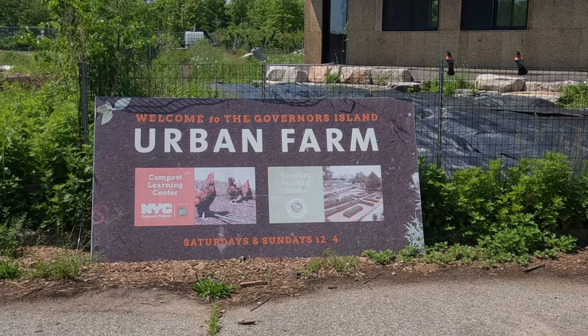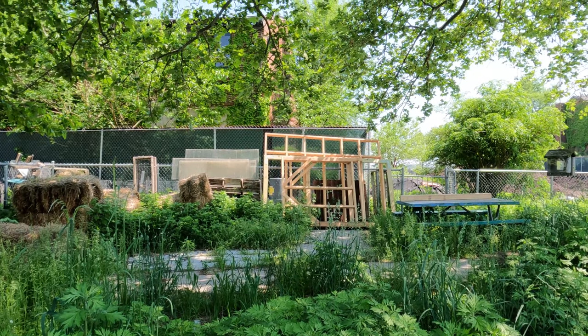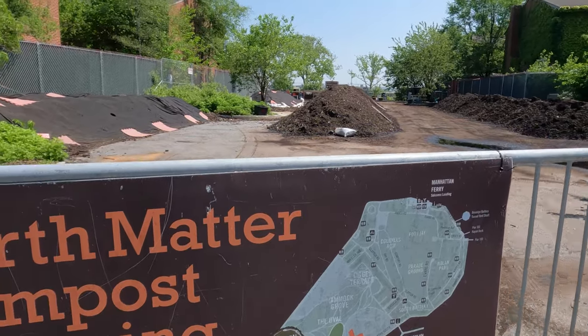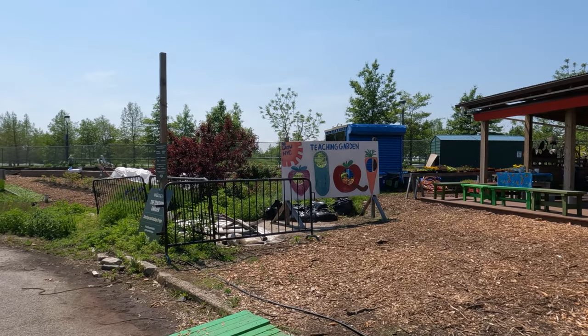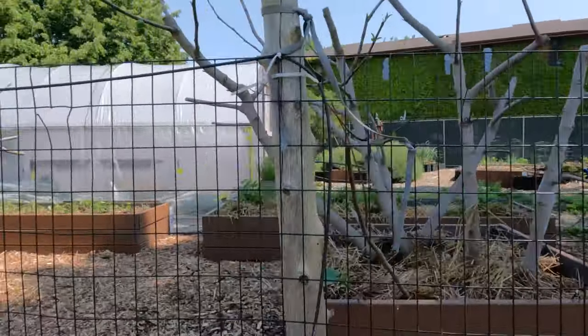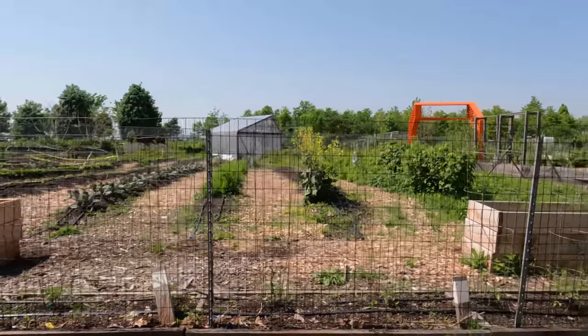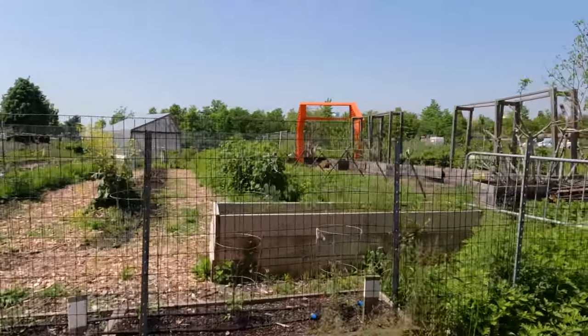Located just east of the hills is the Urban Farm, which focuses on urban agriculture. It features a compost learning center, a teaching garden, and produces thousands of pounds of produce a year for needy families from its fruit and vegetable gardens.